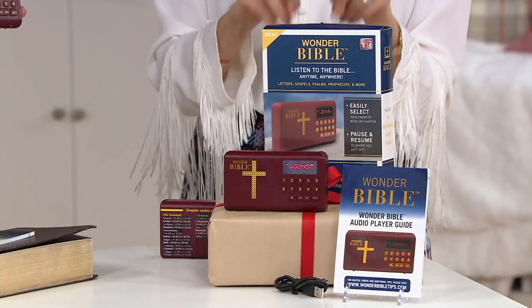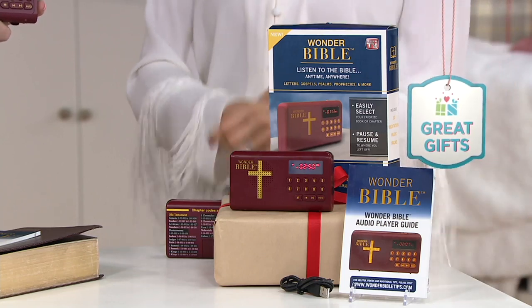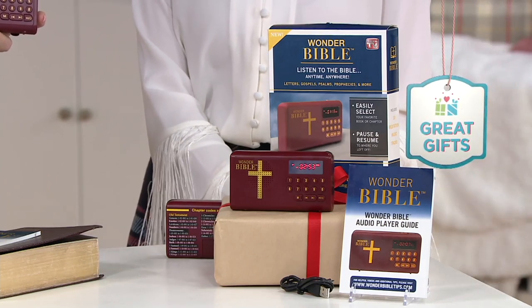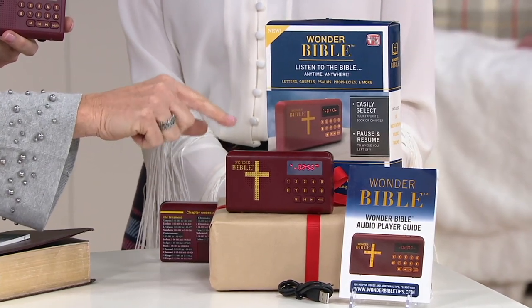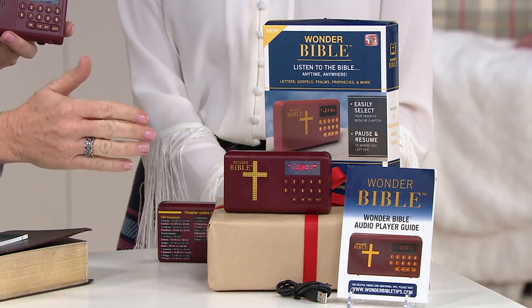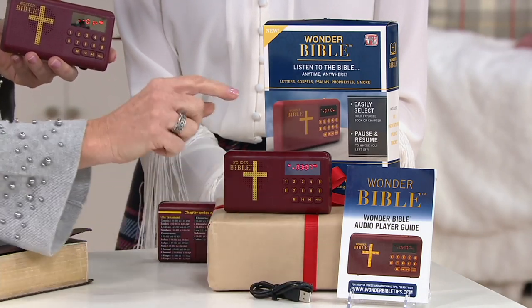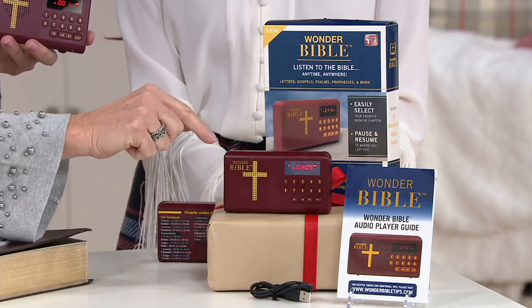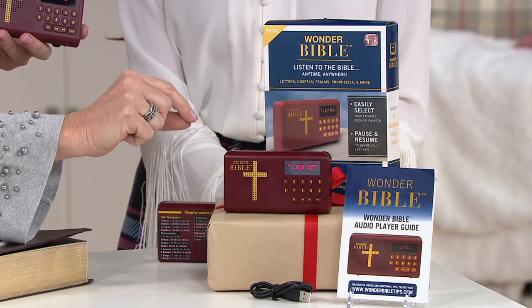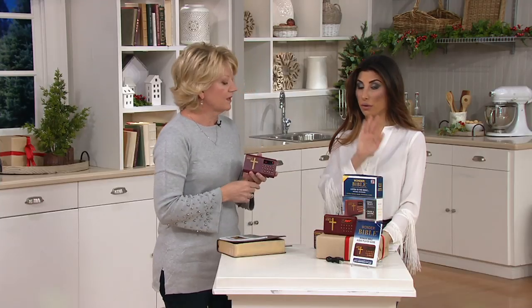So the Wonder Bible audio player is your complete Bible — out of the box, ready to go. The audio Bible comes preloaded, narrated by Christian broadcaster Christopher Glynn, giving you a beautiful read of the King James Version. You also get the charging cable. It has a preloaded lithium battery that recharges in about an hour, giving you 10 hours of playtime per charge and 86 hours of the complete Bible in total.